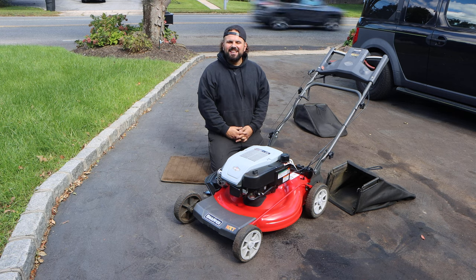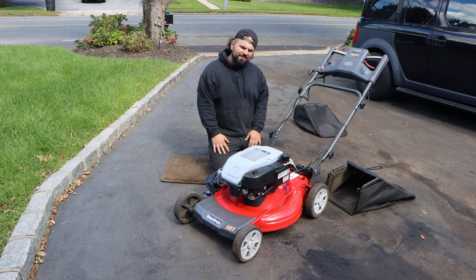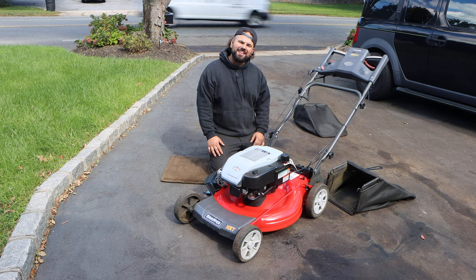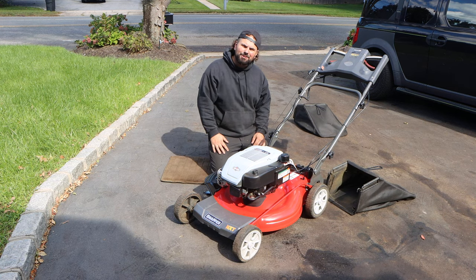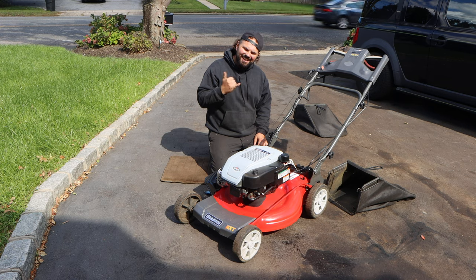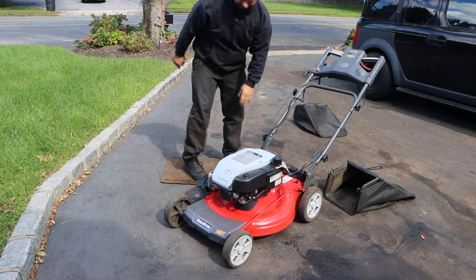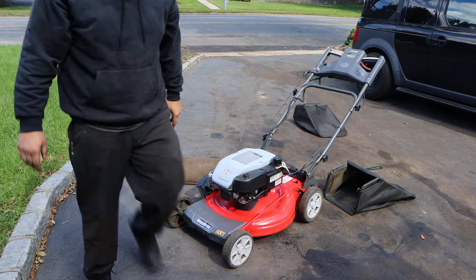Alright guys, thanks for hanging out with us. Don't forget — the missus and I go live every Saturday at 8 AM Eastern time. Smash the like button, smash the subscribe button. I'll see you guys on the next episode of Pat T's Performance. Later! What a unit — maybe I'll cut the front grass with this.